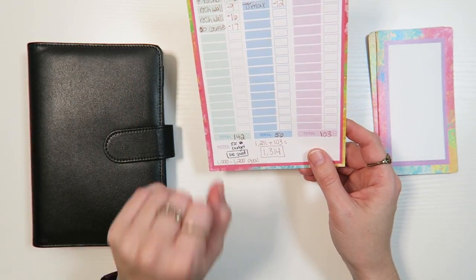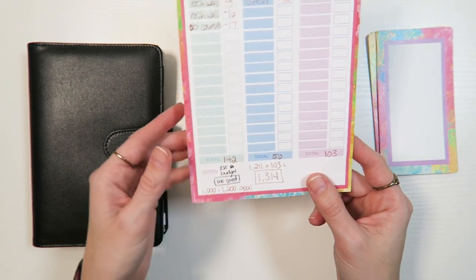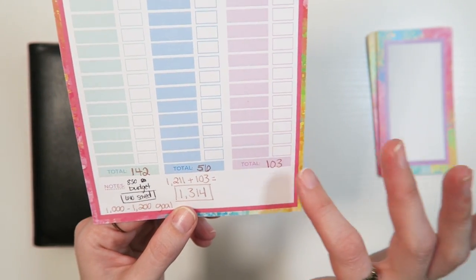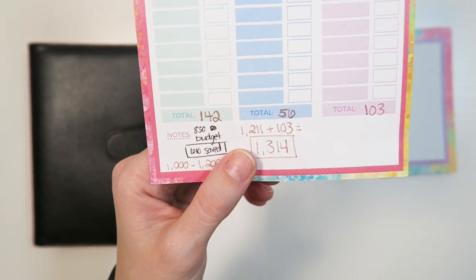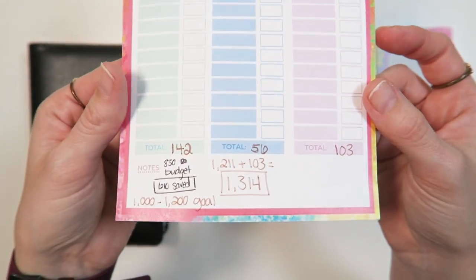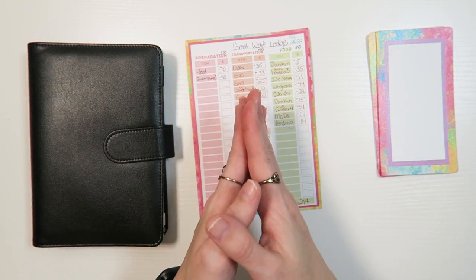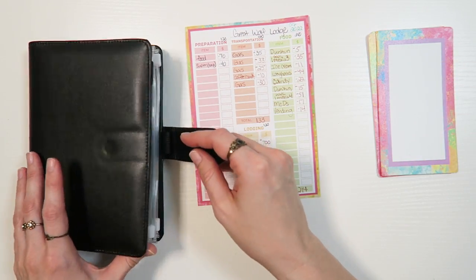Going into Great Wolf Lodge completely blind, never having been before, my goal was to spend about $1,000 to $1,200. Total, I ended up spending $1,314. If you take off the gifts and consider that more like birthday money and not trip money, it would have been $1,211. So either way I only went above budget about $100, which is amazing. I had a great trip — it was so much fun.